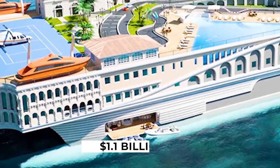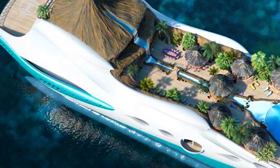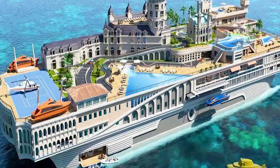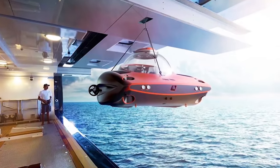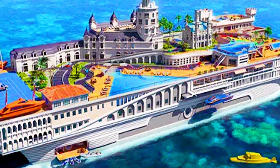Costing over $1.1 billion to build, the 155-meter Streets of Monaco Yacht is modeled on a section of Monte Carlo. Instead of traditional decks, the ship will have buildings and a beach instead of a swimming platform. Travelers can also spot waterfalls, a swim-in jacuzzi bar, helicopters, and submarines on board. The design was inspired by car racing and aims to take Monaco to the ocean.